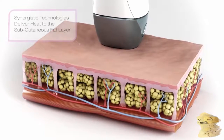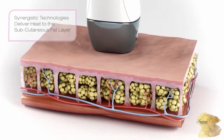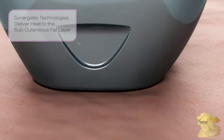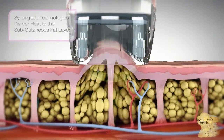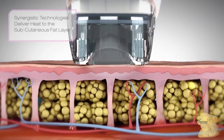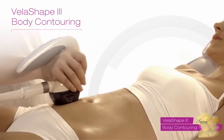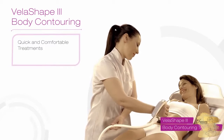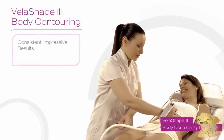VelaShape employs a synergistic combination of high-powered radio frequency and infrared energy, combined with a pulsed mechanical vacuum, to deliver heat to the body's subcutaneous fat layer. The result: smoother looking skin and reduced circumferences. For consistent results without discomfort or downtime, shape and slim your body with VelaShape.